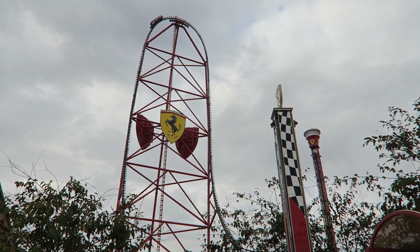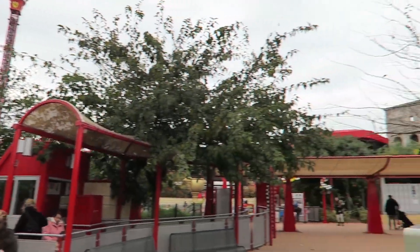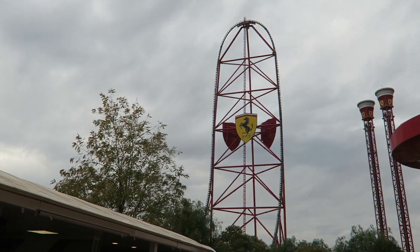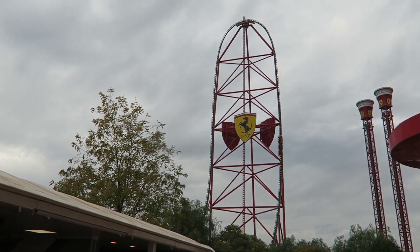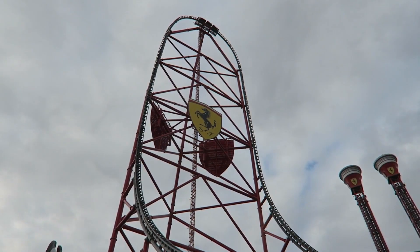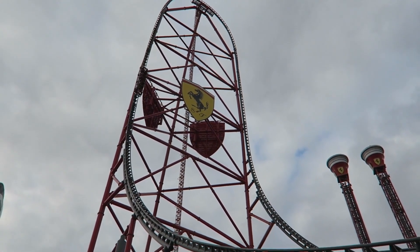The ride duration is relatively short — approximately 24 seconds. Despite this, Red Force is a burst of excitement. The short duration adds to its intensity; it's a quick, adrenaline-fueled surge of excitement and thrill that leaves you craving more rides on this beast.